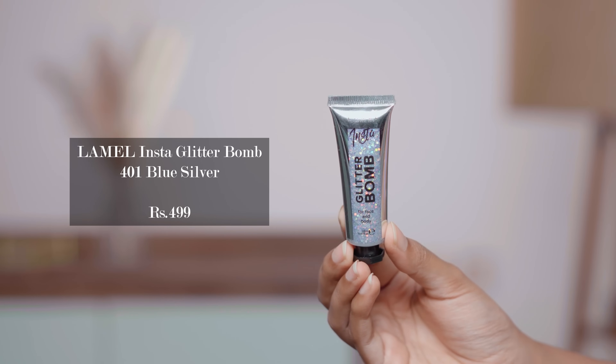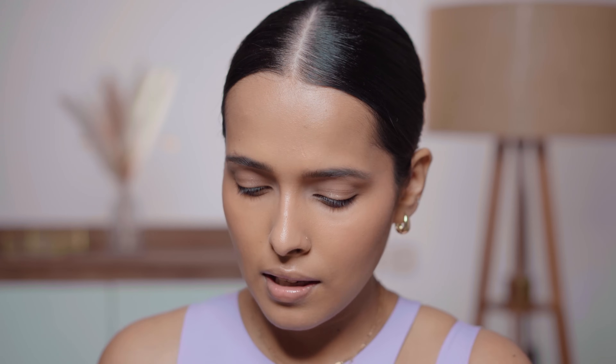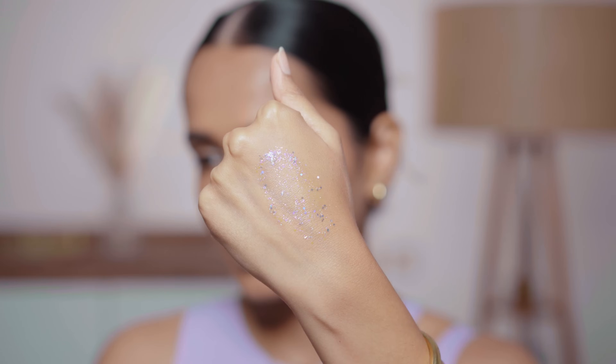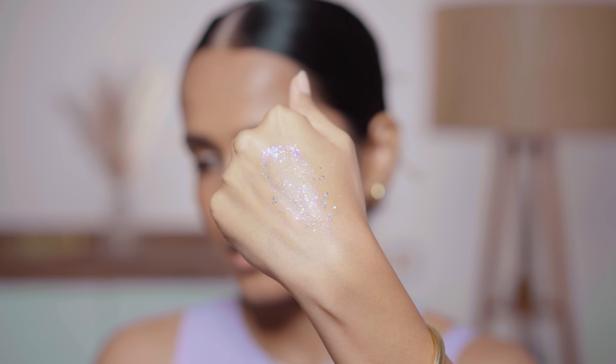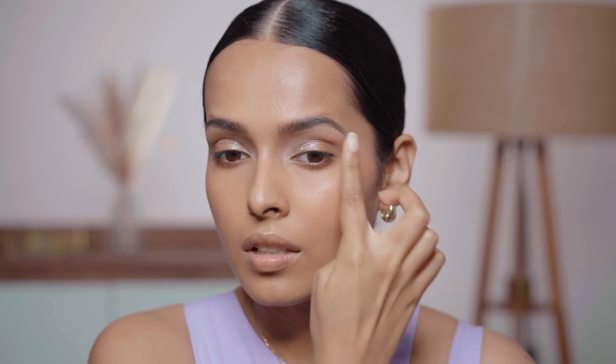I have the Lamel Insta Glitter Bomb — this is for face and body. It has really beautiful shimmery glittery pigments. This looks so good — I want to apply this all over my eyes. You don't even need a glitter glue. I really like this. It's super easy to use and it looks so glam.